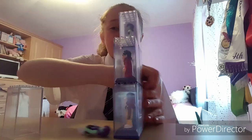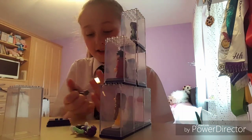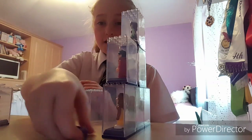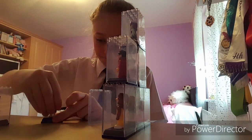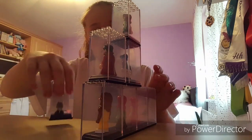I want to swap her with Angelica — it's going to go all over the place. Okay, I've got Angelica out. Put her in there and put Mary in there. Stay — okay, here we go.